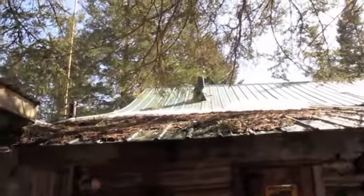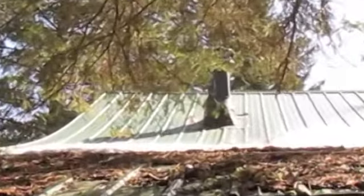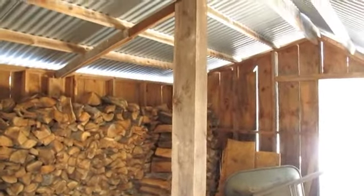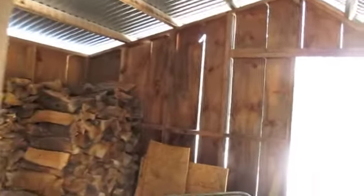I think there must be a wood stove in there somewhere — there's the stack. There's a fairly new addition of a woodshed with an Adirondack style to it.